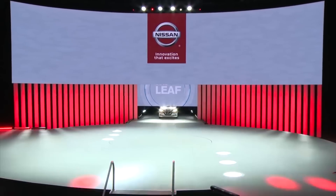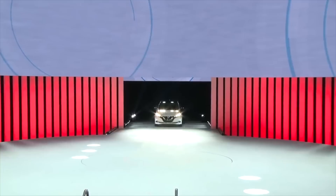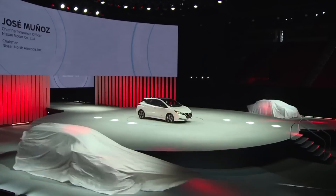Hey, what's going on everyone? It's Sean from All Things EV, and in this video I cover everything we know to date about Nissan's new Leaf E+. CES was last week, and Nissan showed off their new and improved Nissan Leaf called the E+.